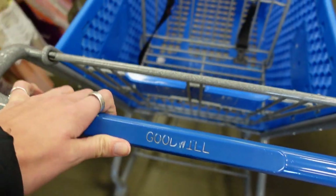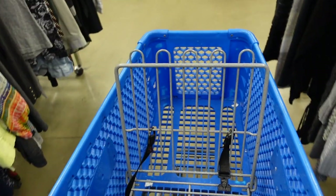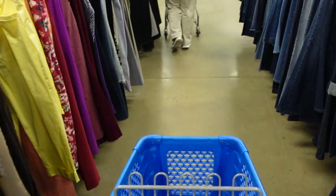Today Dagny and I decided that we would divide and conquer. We walked into the Goodwill — I went to the left and she went to the right — and we were on a mission for treasure.